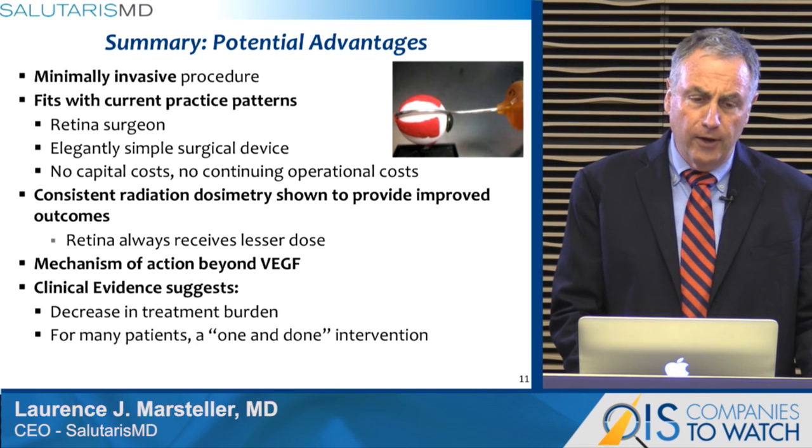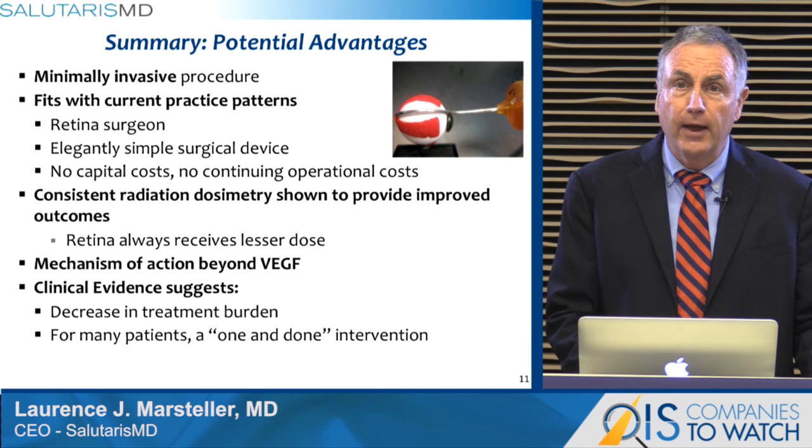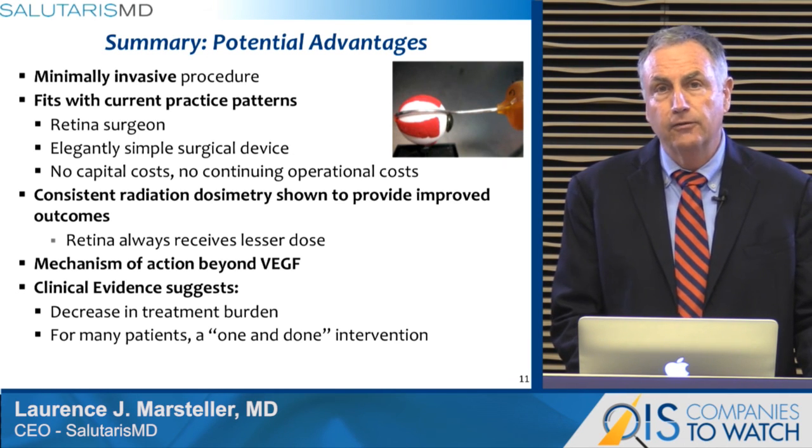The clinical evidence suggests that this decreases patient treatment burden for anti-VEGF reinjection, and for some or many patients may be a one-and-done intervention. I want to thank OIS for the opportunity to get our message out to retina surgeons and the larger ophthalmic community. Thank you.